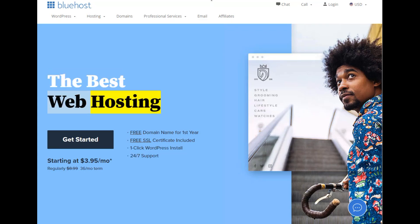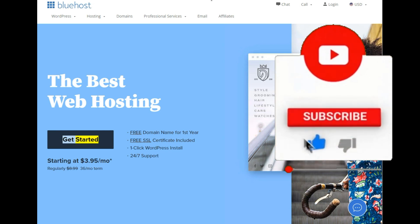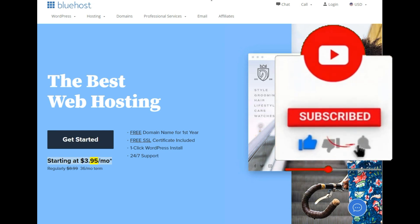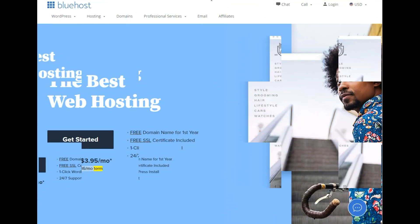The best web hosting. Free domain name for first year, free SSL certificate included, one-click WordPress install, 24/7 support. Get started starting at $3.95/mo — regularly $8.99, 36-month term.